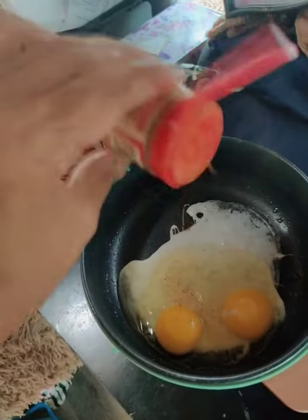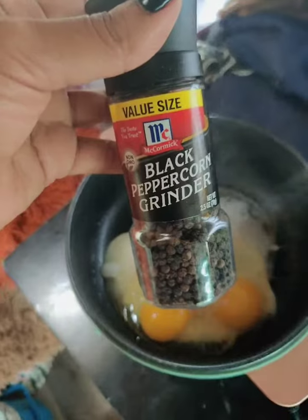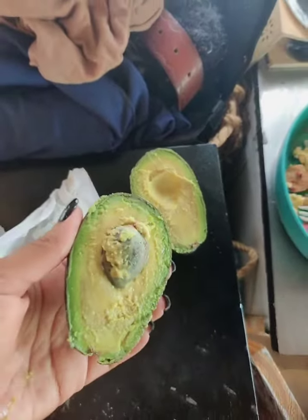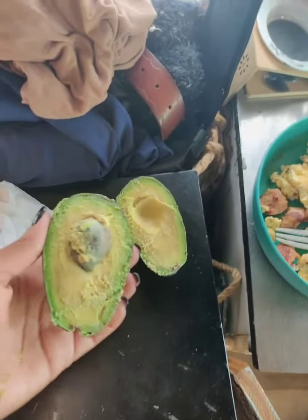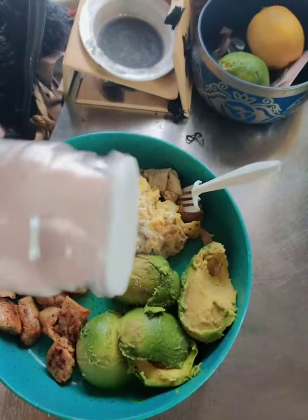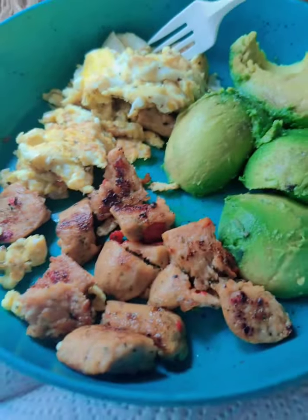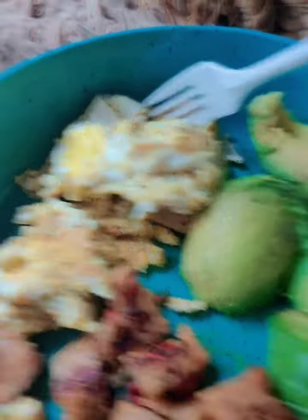Cut these babies up in little pieces. One thing I'm going to absolutely love about Mexico is all of their fresh avocados. And there we go — jalapeño, chicken sausage, my eggs, my avocado, and my orange juice. It's about 11:45, so I literally have about two, two and a half hours to just chill before I have to take a shower to go see this client.